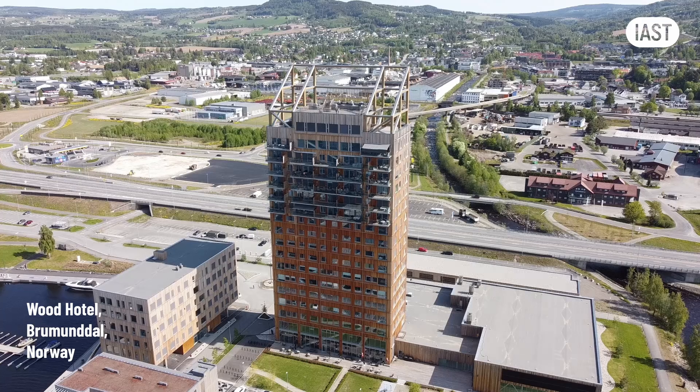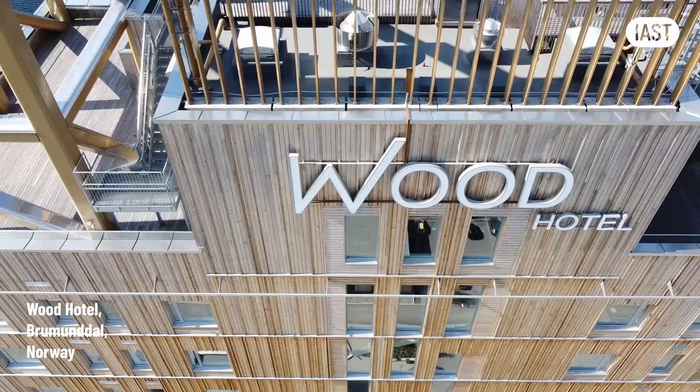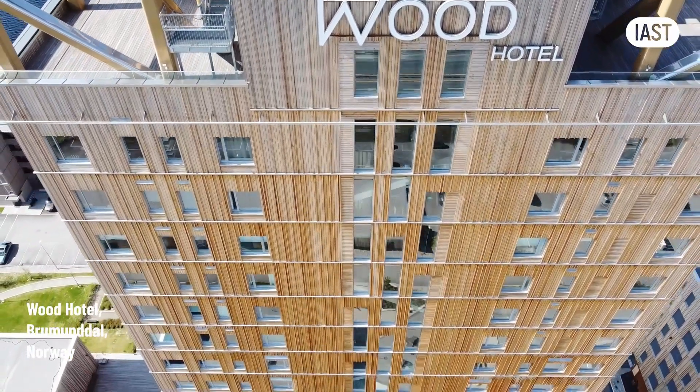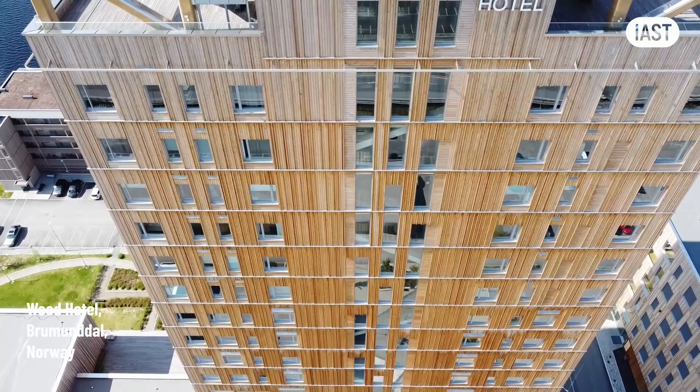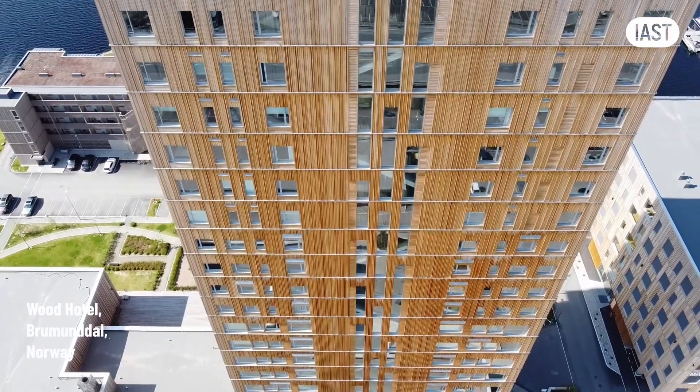For instance, the world's tallest timber frame building, located in Norway and serving as a hotel, incorporates timber not only in its primary framework but also in its rain screen cladding. This construction could be compliant with Norwegian building standards, but would be virtually impossible to replicate in the UK due to local building codes.